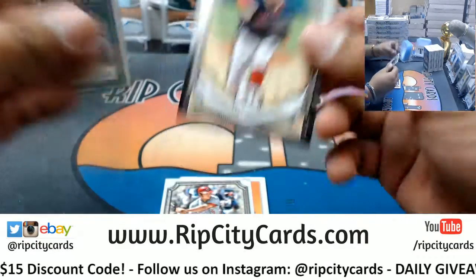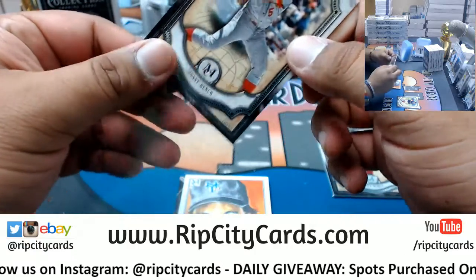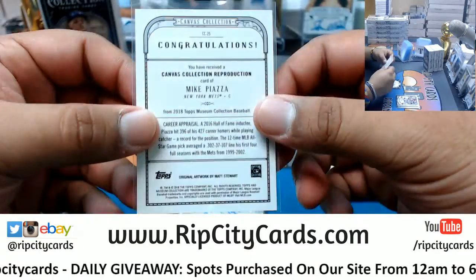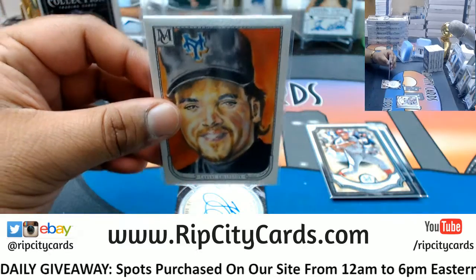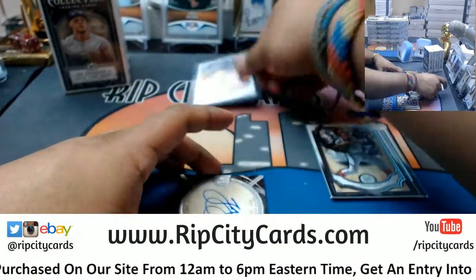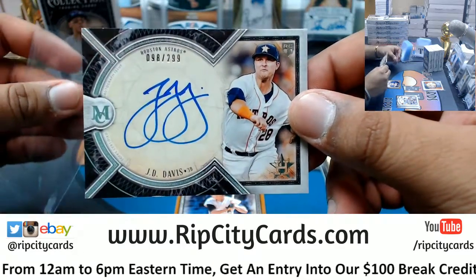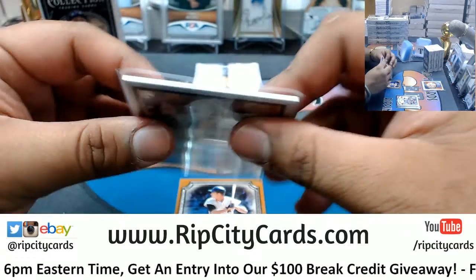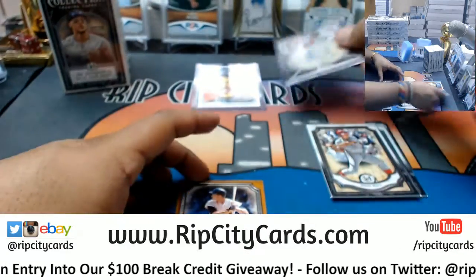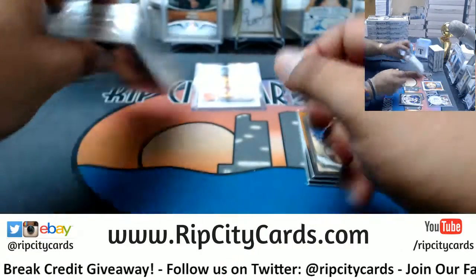We got Corey Kluber, Indians. Johnny Bench, Reds. A Mike Piazza Canvas Collection — pretty cool, these are numbered to 75 I do believe. Yes, it is — to 209, rookie auto for the Astros, JD Davis, on-card rookie auto, that'll be a hundred. And a Roger Maris, Yankees. Now that's one box down.